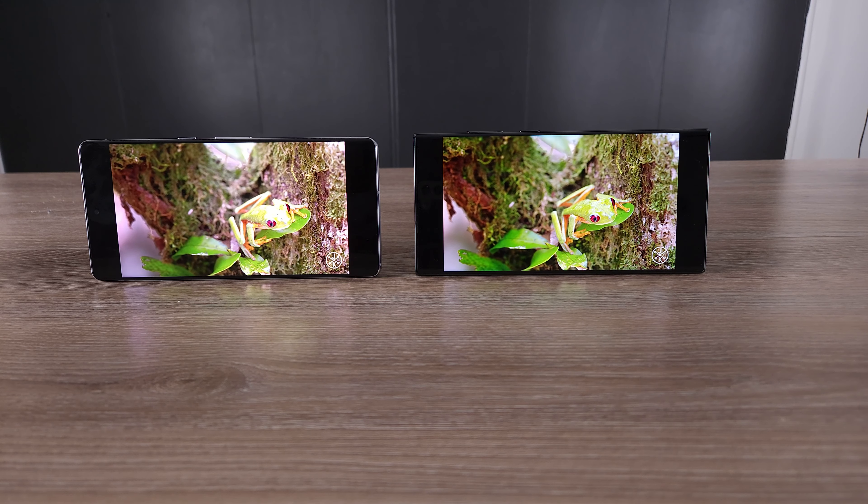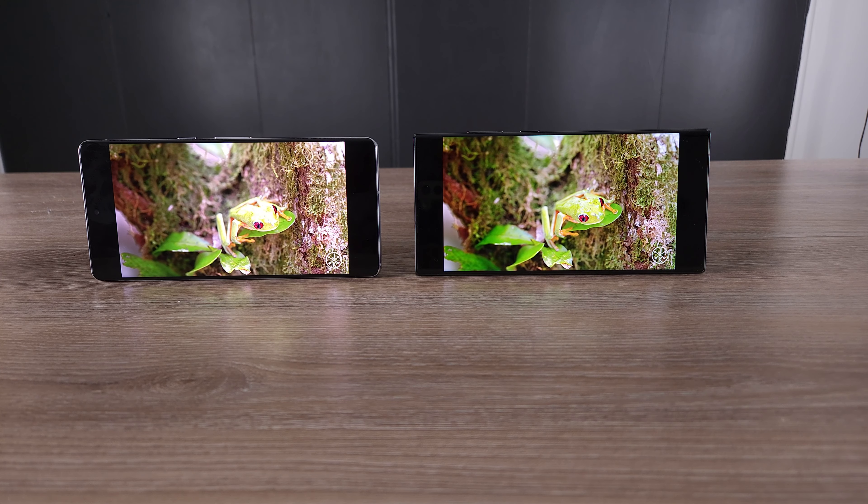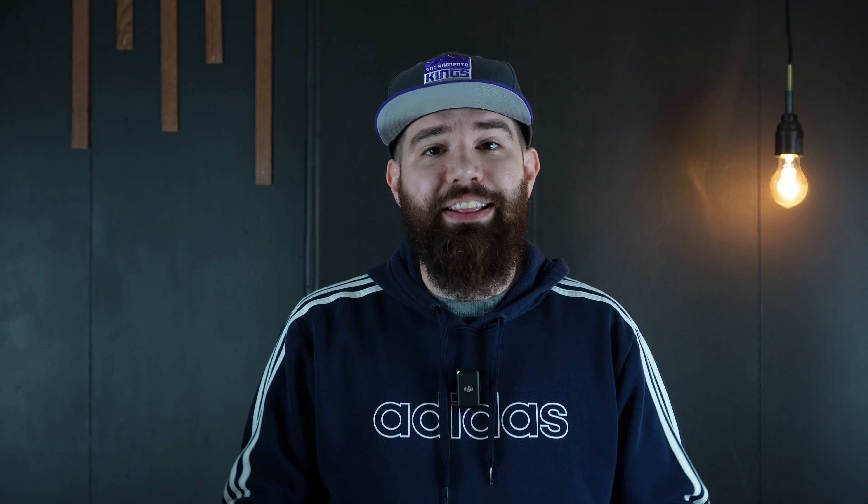I'm not going to talk about every spec in the book, but I just wanted to let you know what I think about these two phones and how they test out. So with all that being said, let's get right into it and test these two phones with a comparison between the S23 Ultra and the Google Pixel 7 Pro.